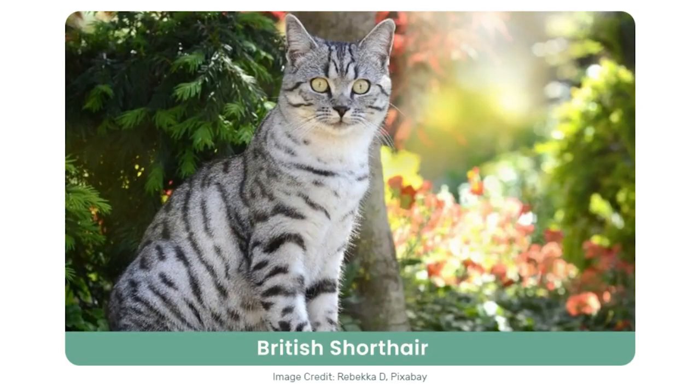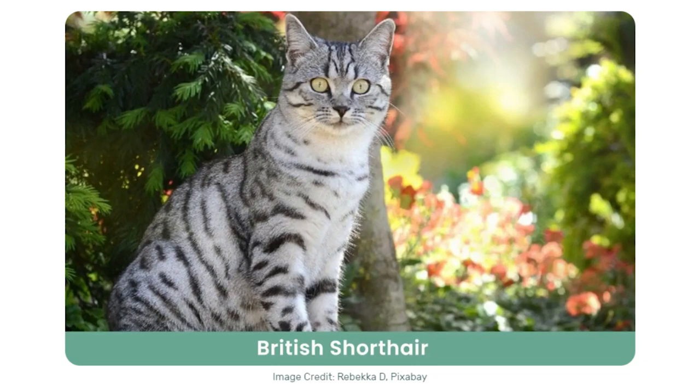Then we can take a look at short hair cats — the opposite of long hair cats. Short hair cats have short fur that stays close to their bodies. They need far less grooming than long hair cats and their coats are easier to maintain. These are some of the most common short-haired breeds.